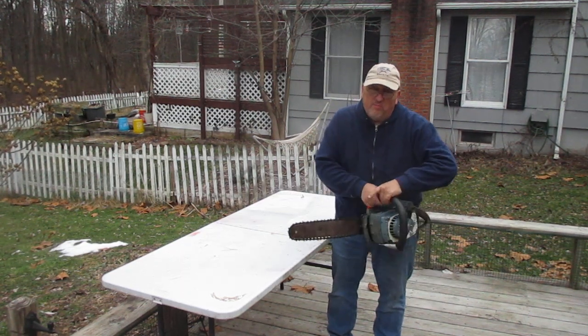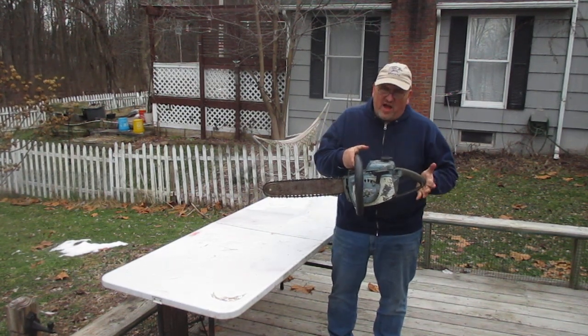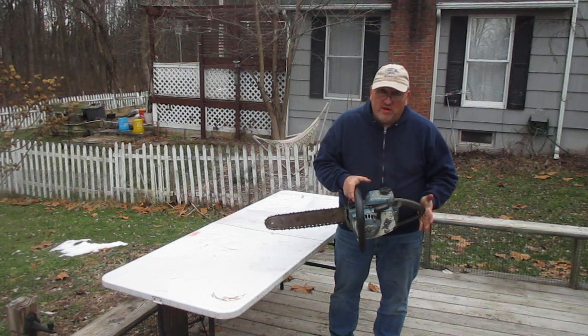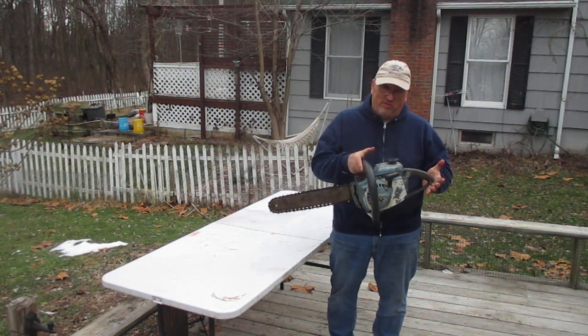Folks, you can buy a brand new Stihl, Husqvarna, or Echo — a saw this size brand new will set you back $400, $500, $600. Why spend that kind of money when you can buy a classic saw like this at a fraction of the price?